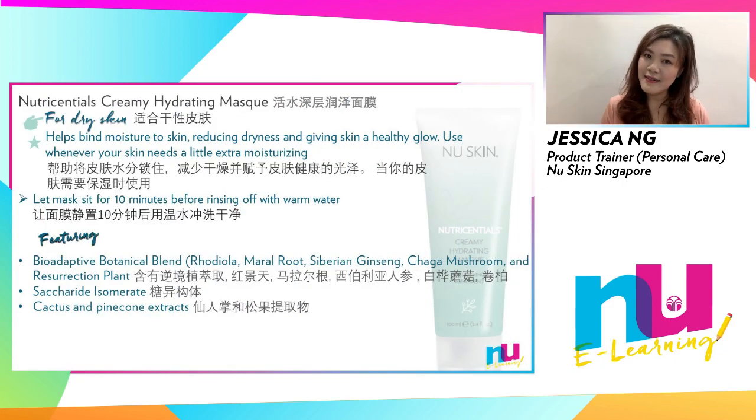Best suited for dry skin, Creamy Hydrating Mask is made with bio-adaptive botanical extracts and infused with cactus and pine cone extracts to help your skin stay dewy and radiant. The powerful formula binds moisture to your skin, reducing dryness and giving your skin a healthy glow.